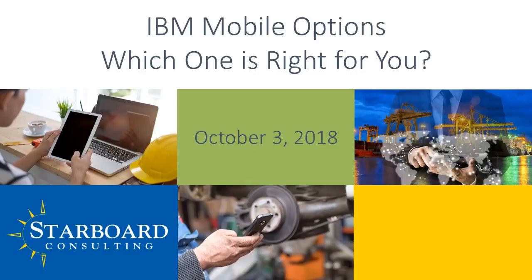Today is October 3rd, and today's webinar is IBM Mobile Options: Which One Is Right for You? Thank you for joining us. It's going to be a great session. We'll be comparing the mobile offerings from IBM, including EveryPlace, Anywhere, and Work Centers, to help you match the solution that best fits your needs.